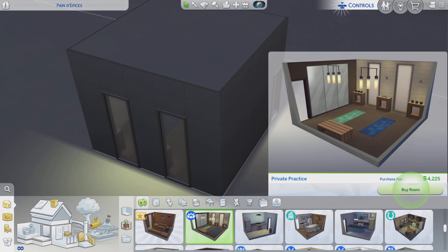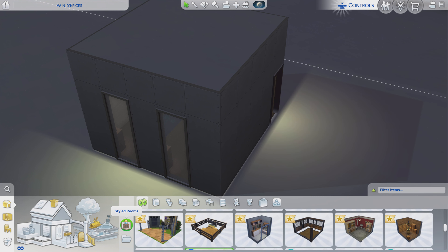Greetings! I am Harry Larry from Gary and this is episode 218 of The Sims 4 Maxis Rooms. In this stylized room it's called the Private Practice. It is for about 4200 bucks. There's no other color variation and this is a Spa Day pack.